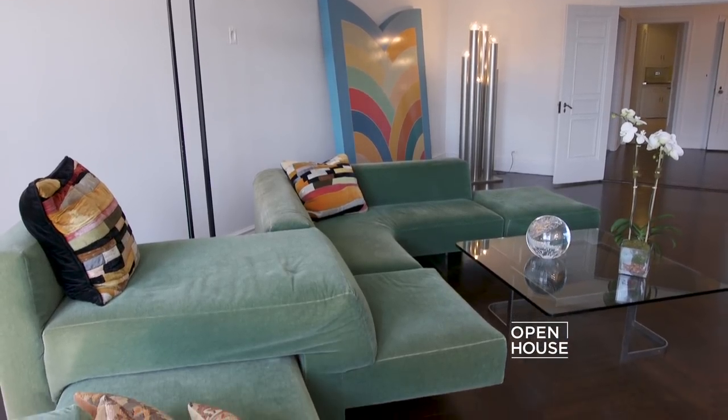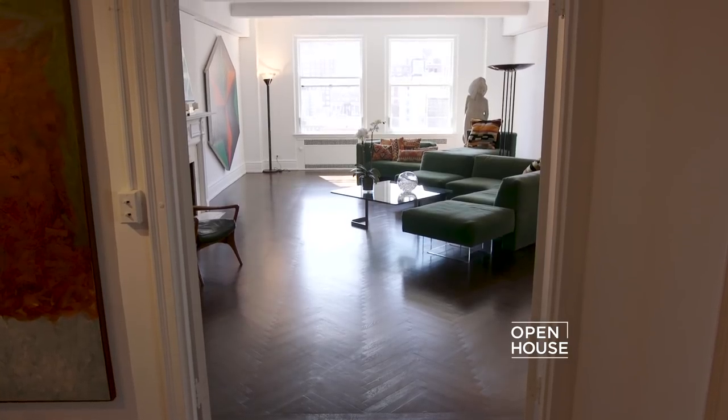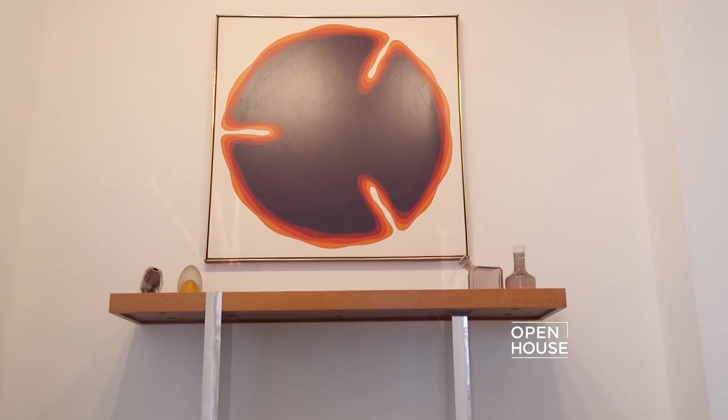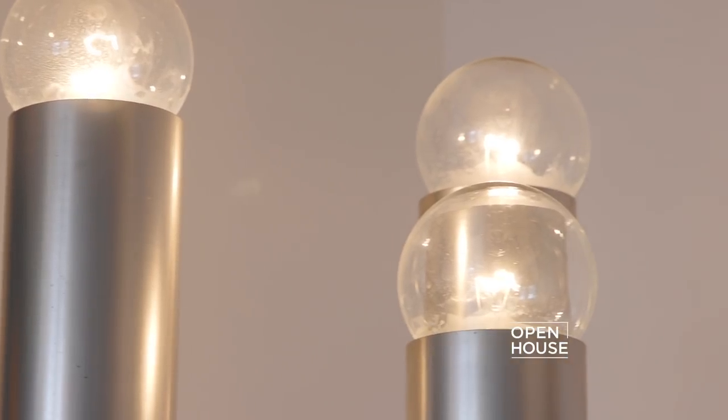After my dad and mother passed away, we decided to put it on the market. So we've cleared it out, painted it, and brightened it up, but we wanted to continue to honor his legacy by using his furniture in the apartment while we're showing it.